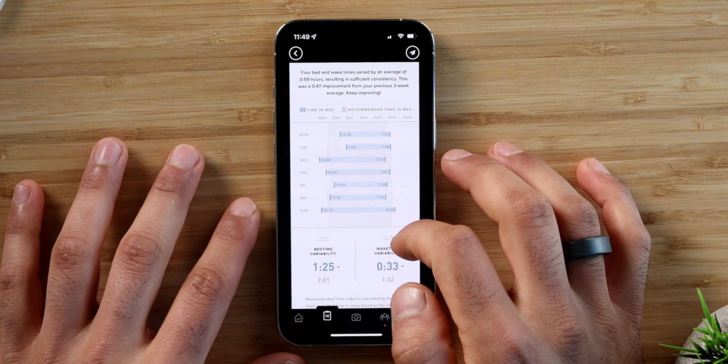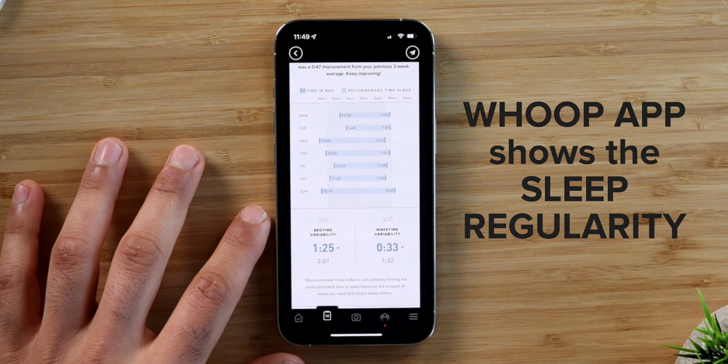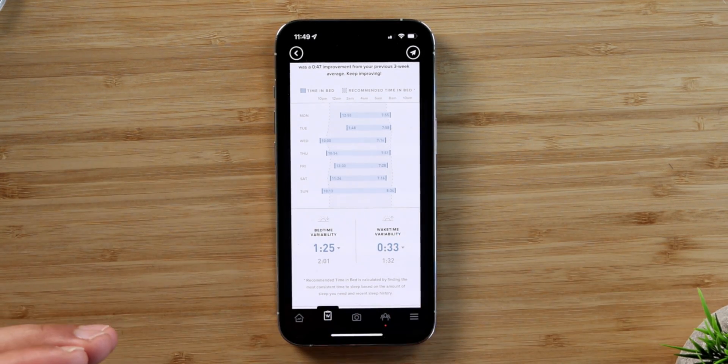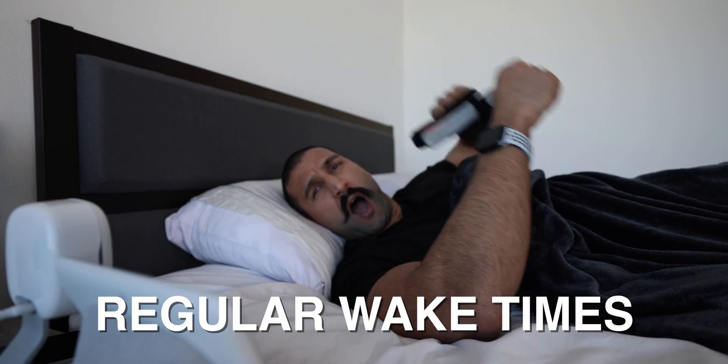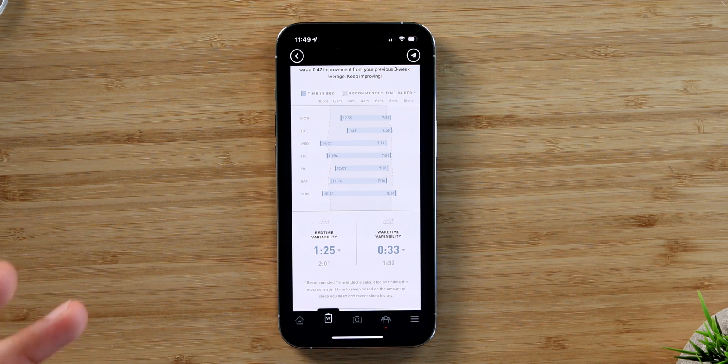Number one: sleep regularity. When you wake up and when you go to bed, try to keep those times relatively consistent. I like to use the Whoop app where it shows me in a weekly report my regularity of bedtimes throughout the week. I try to focus more on having regular wake times rather than just sleep times, because one is easier than two — so start with the easier one. I try to wake up around 7:30 every single day, based on my chronotype quiz and a DNA test I did. So far, it seems to work.